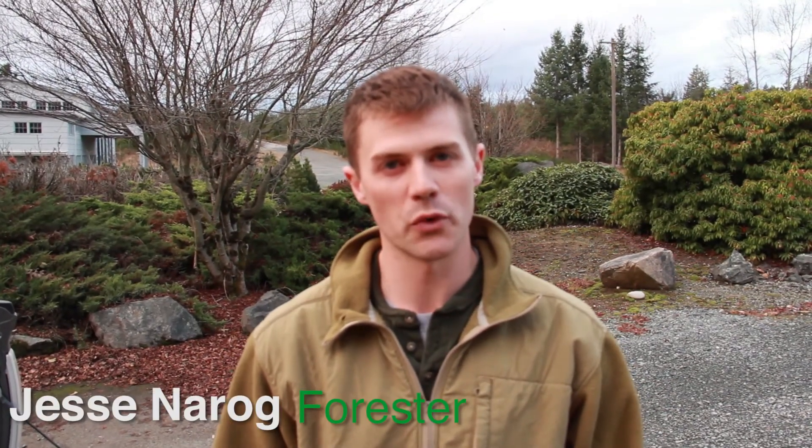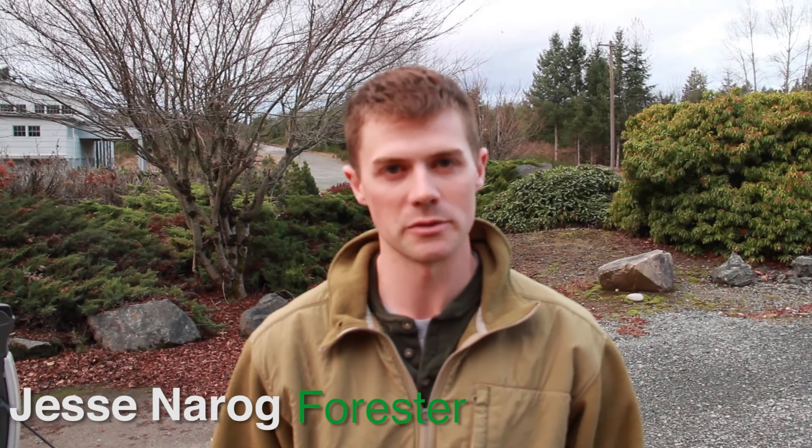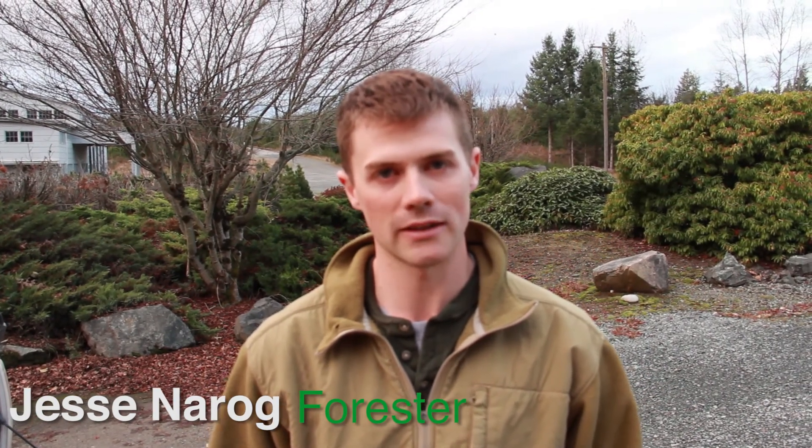My name is Jesse Narog and I'm a forester for Hancock Forest Management. I work in the North Cascades region.